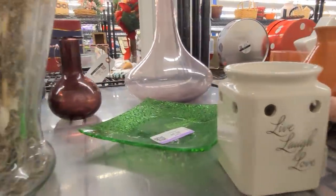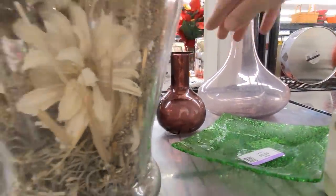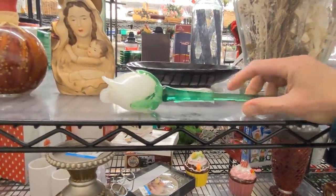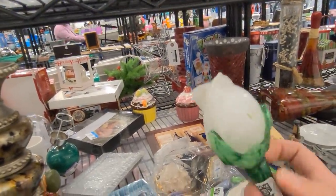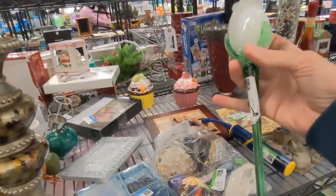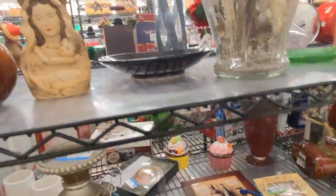Checking these little vases — this one has a big chip on the rim. Oh, look at this glass rose — it's gorgeous! These sell really, really well for me. Just checking to make sure that's not a scratch — I think it's just some sticky. There's no cracks or chips. Let's take that.